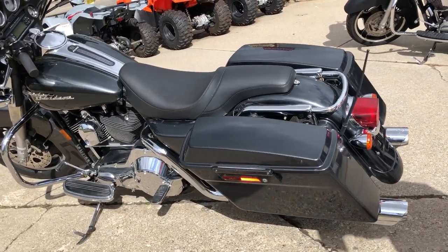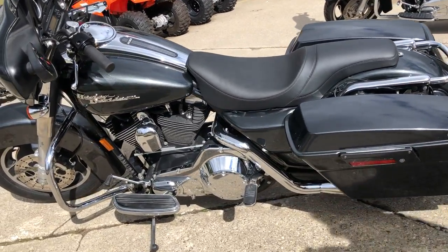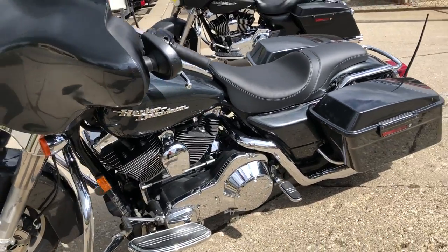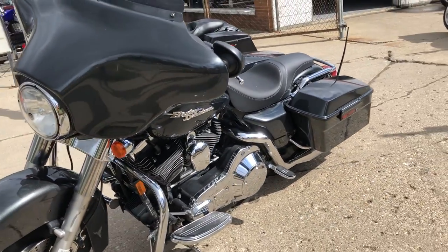It is a nice, clean bike. It runs strong, everything works, needs nothing, and the dual Vance and Hines exhaust sounds as cool as this bike looks.